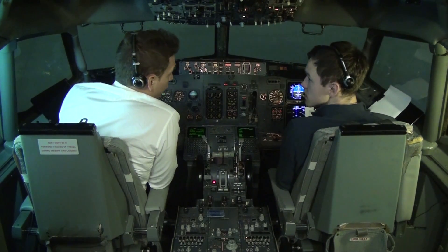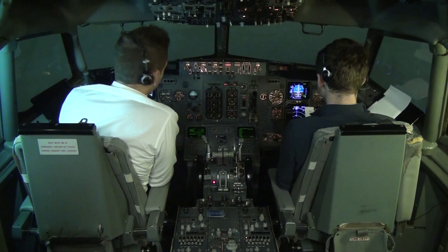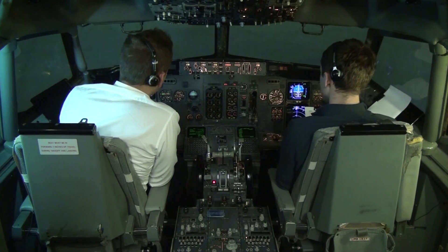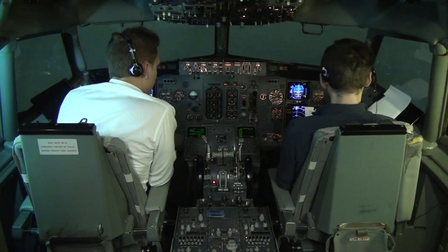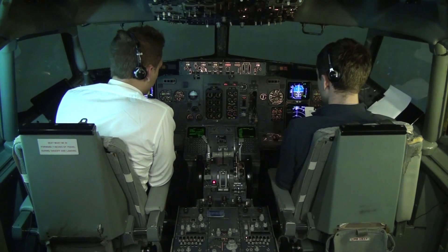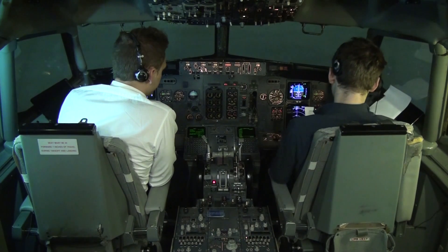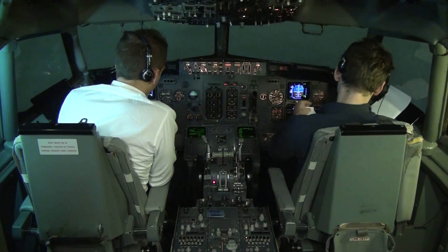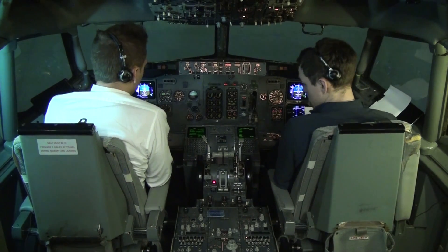I will now call ground staff to start pushback. Ground from cockpit — please confirm area is clear, all equipment is removed, bypass pin inserted, we are ready for pushback and start. All doors and hatches closed, equipment removed, bypass pin inserted. Command from pushback release — parking brake, blocking brake.